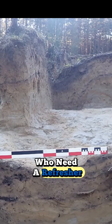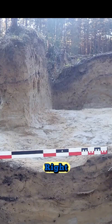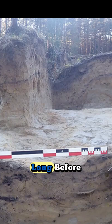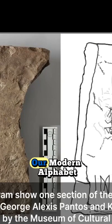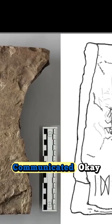Hold on. For those of us who need a refresher, what exactly are runes? We're talking about them like they're a big deal. What's the significance? So runes are an ancient writing system that were used for Germanic languages long before the Latin alphabet we use today became the standard. Think of them as the ancestors of our modern alphabet — a key to understanding how our ancestors communicated.